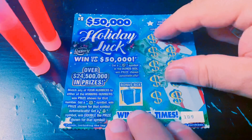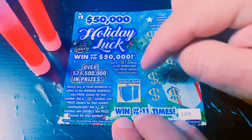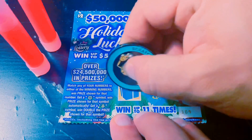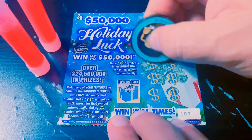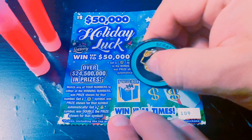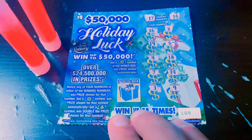Alright, I've got 10 of the $2 Holiday Luxe. This is an old school ticket. We're looking for the snowflake to win the prize, or the Christmas tree for a double. And if we get the horseshoe in the bonus box, we win that prize as well. Ticket 109, and that's a horn — nope. Let's find the Christmas tree. Need to pick it up; I've only won a dollar. And nothing there. Let's get a match — 17, nope, and 15. Nothing on this one.